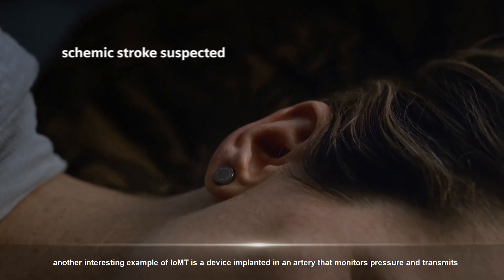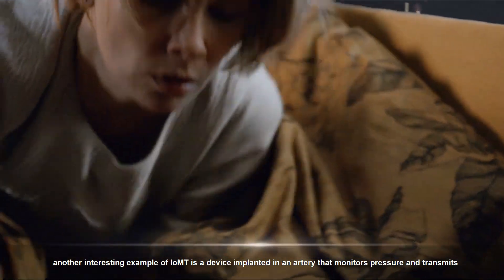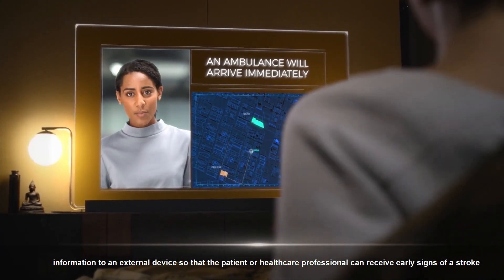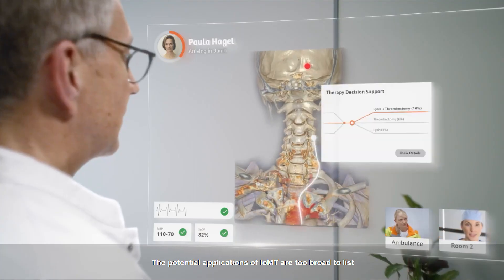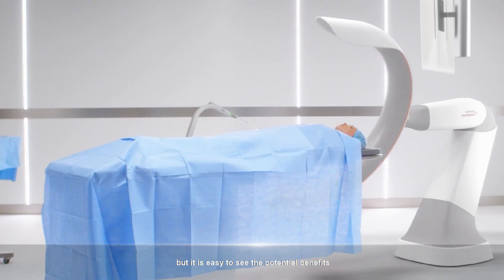Another interesting example of IOMT is a device implanted in an artery that monitors pressure and transmits information to an external device so that the patient or healthcare professional can receive early signs of a stroke. The potential applications of IOMT are too broad to list, but it is easy to see the potential benefits.